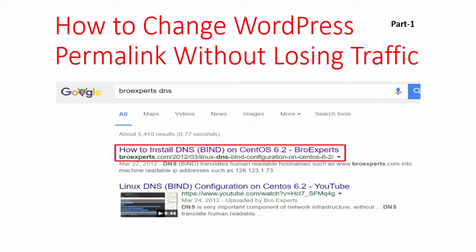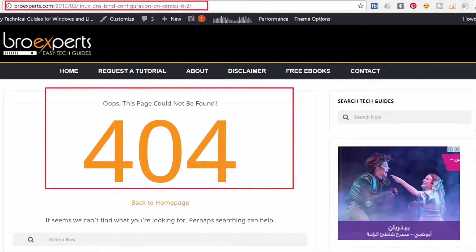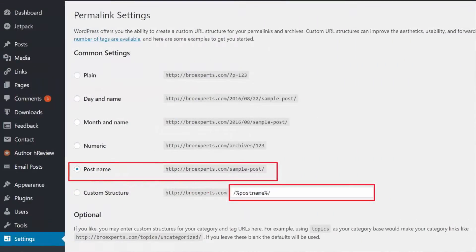Now when you decide to change WordPress permalinks after publishing a couple of posts, there are chances that your blog will be broken and the traffic coming from search engines might be disturbed. So you have to follow the correct way when you are changing your permalinks structure.